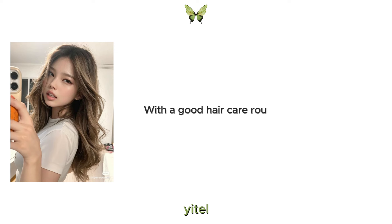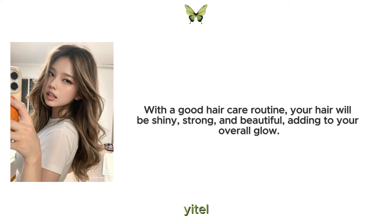With a good hair care routine, your hair will be shiny, strong and beautiful, adding to your overall glow.